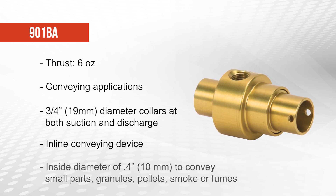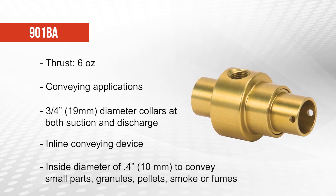The 901BA has an inside diameter of 0.4 inches or 10 millimeters, so it can be used to convey small parts, granules, pellets, smoke, or fumes.